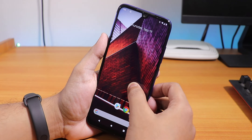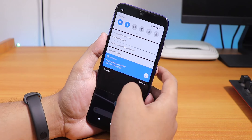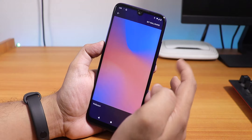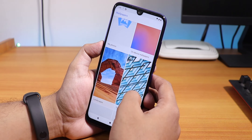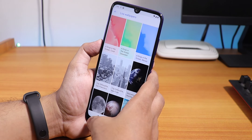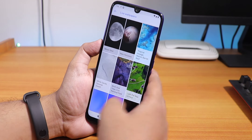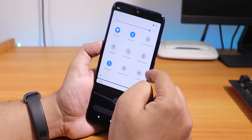Here we are greeted with the home screen. The wallpaper changed because I'm restoring Google app data backup. In the wallpaper section, the default Pixel Experience wallpaper is there along with a bunch of other options. You also have live wallpapers if you're into those. Let me go back and jump into settings.